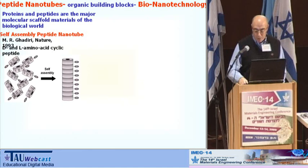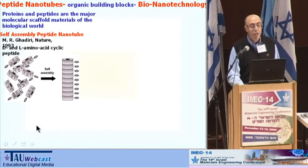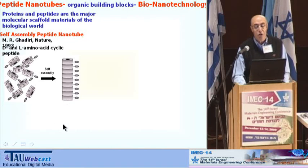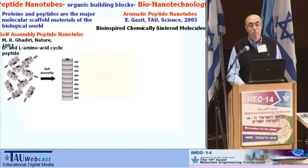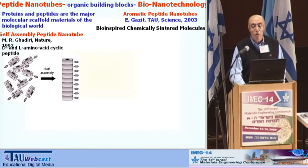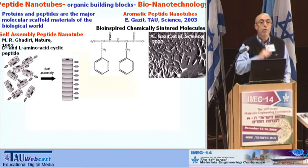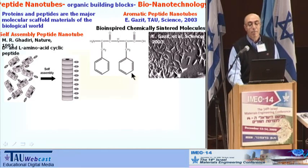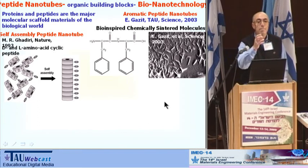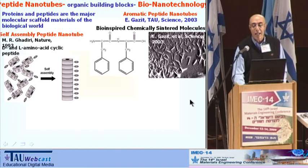The first man-made nanotubes were announced by Gadiri in 1993, where self-assembly of two different amino acids led to these nanotubes. I want to draw attention to the well-known paper published by Udi Gazit in Science in 2003 about bio-inspired chemically synthesized molecules. He found that the core motif of Alzheimer's nanofibrils is a simple, very short peptide: diphenylalanine. If we take this powder, chemically synthesize it, and put it in water, after evaporation from water solution we get a remarkable picture of horizontally oriented nanotubes.